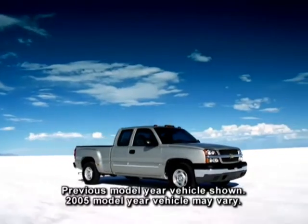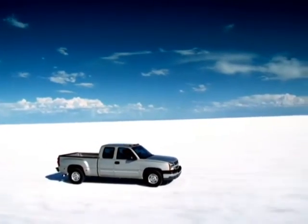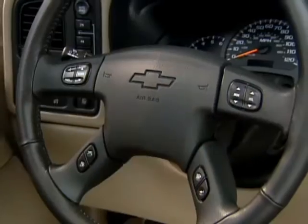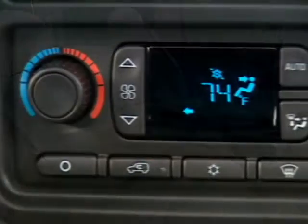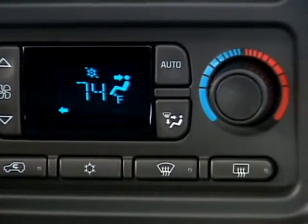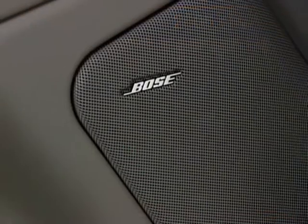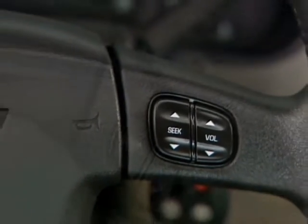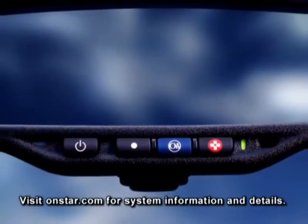Select LT standard features on 1500 extended and crew cab and 1500 HD crew cab models include all LS standard features plus heated front bucket seats with custom leather seating surfaces, dual zone automatic temperature controls, an AM/FM stereo with 6-disc in-dash CD changer and premium Bose speaker system, steering wheel-mounted audio and driver information controls, and a one-year OnStar Safe and Sound plan.